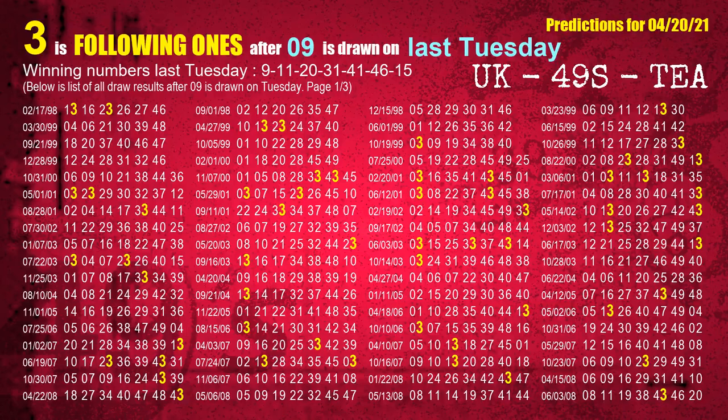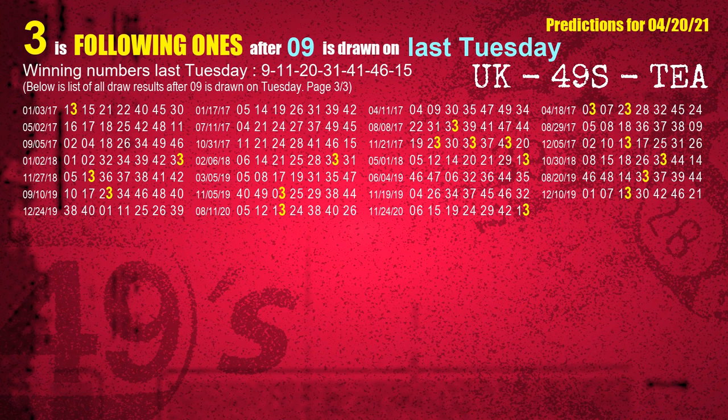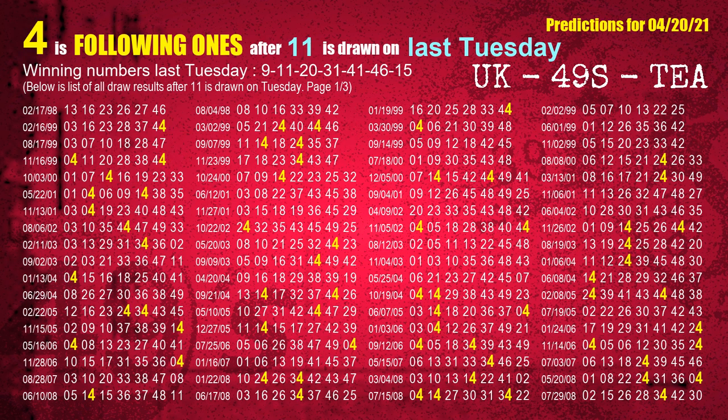After calculating following ones with today's result, we will find out following ones through the result of the same day last week. The first winning number last Tuesday is 09. We list all draw results which are one week after a Tuesday draw with 09 as a winning number. The most frequently following units digit is 3 when 09 is the winning number on last Tuesday. The second winning number last Tuesday is 11. The most frequently following units digit is 4 when 11 is the winning number on last Tuesday.